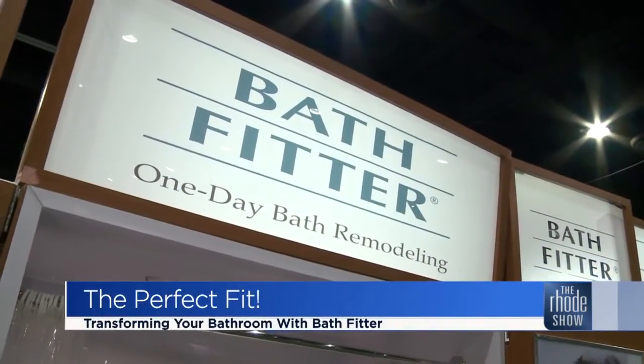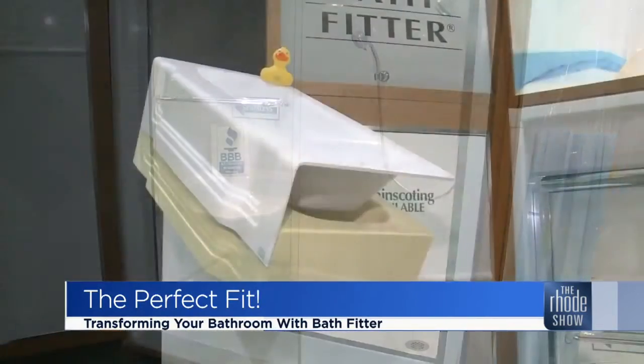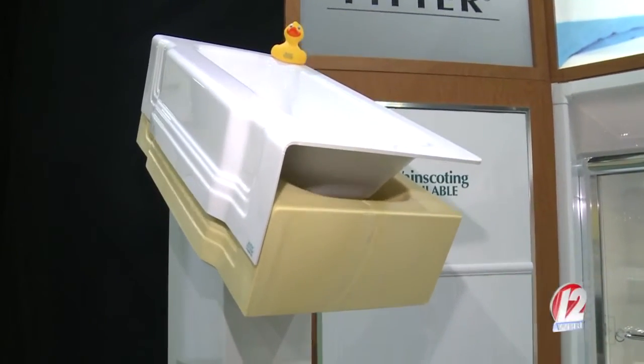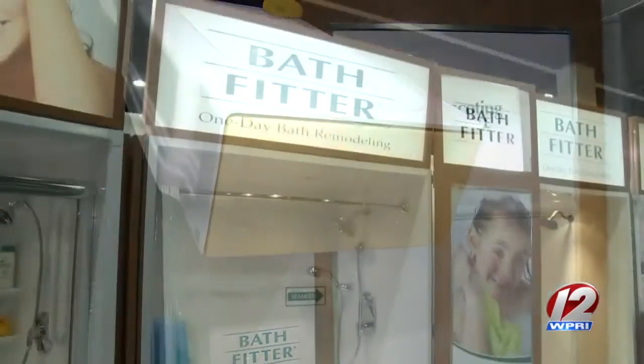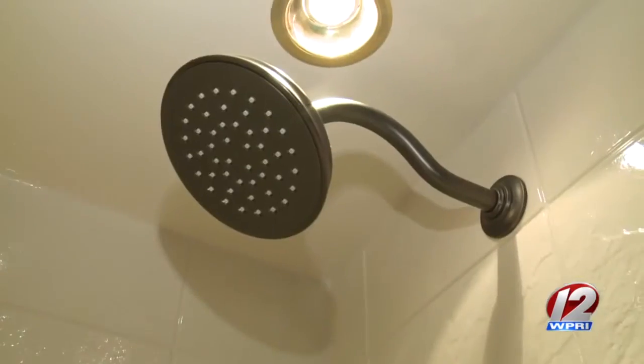The Bath Fitter team has grown and they can do so much for you at a fraction of the cost of conventional remodeling. Not just bathtubs over tubs — they do fiberglass replacements where they take a fiberglass unit or old plastic unit out. They also do tub to shower conversions, which has become a big part of their business.